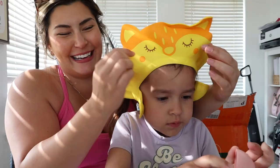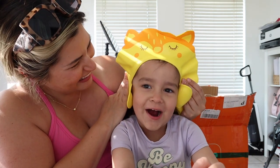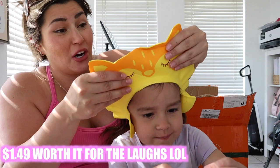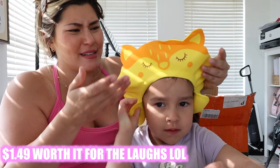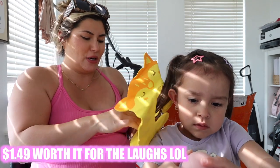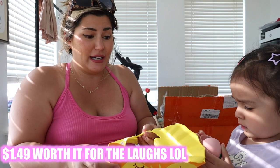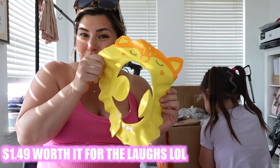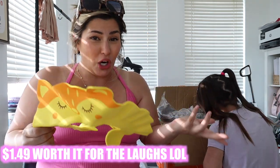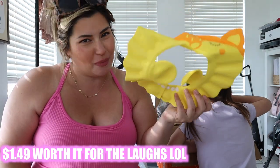Every time Lepsi takes a bath she complains about water going in her face, so I got this bath visor. It looks like a little fox! I honestly thought it was going to be hard plastic but it's not — it's made out of a weird foam material, almost like a cheap yoga mat. This might be a fail, but it looks like it would work, though it's obviously not exactly what the picture showed.